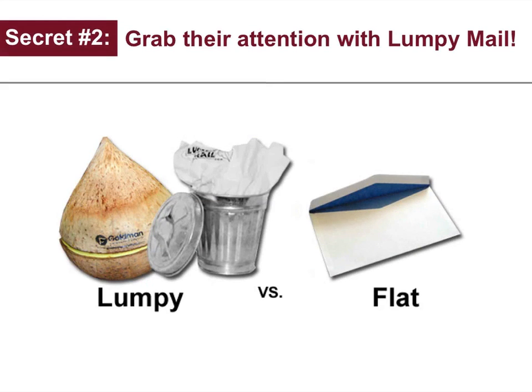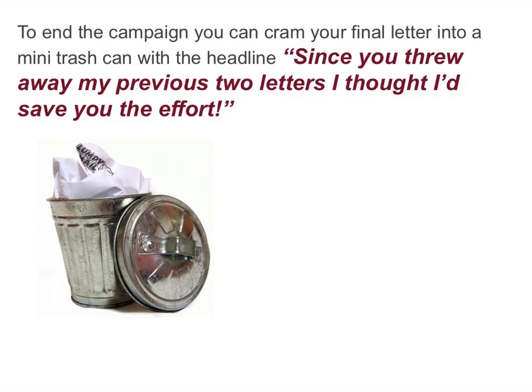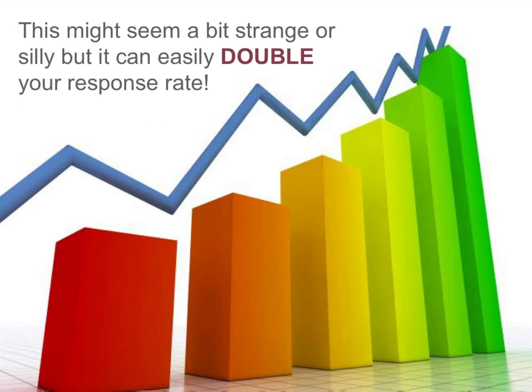Secret number two: grab their attention with lumpy mail. For example, send your letter in a bank bag with the headline, 'Here's an offer you can take to the bank.' To end the campaign, you can cram your final letter into a mini trash can with the headline, 'And since you threw away my previous two letters, I thought I'd save you the effort.' This might seem a bit strange or silly, but it can easily double your response rate.